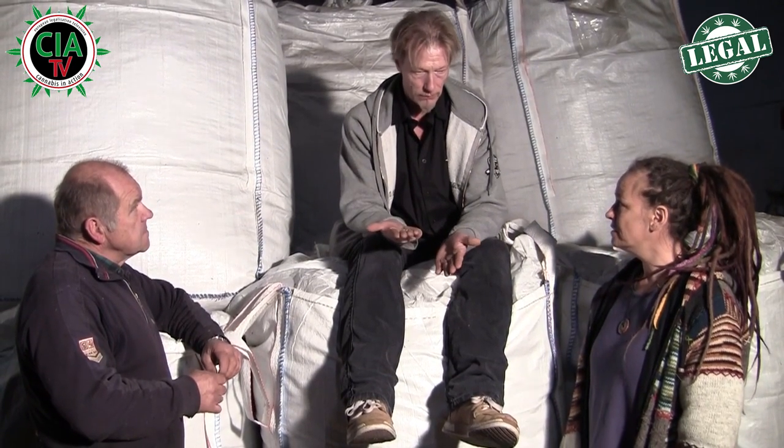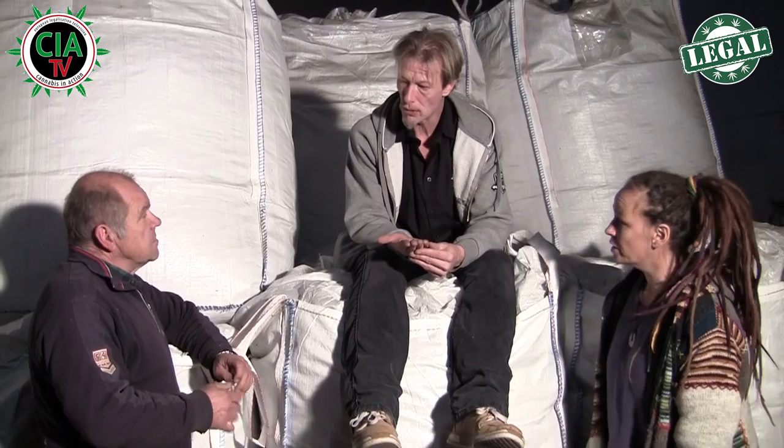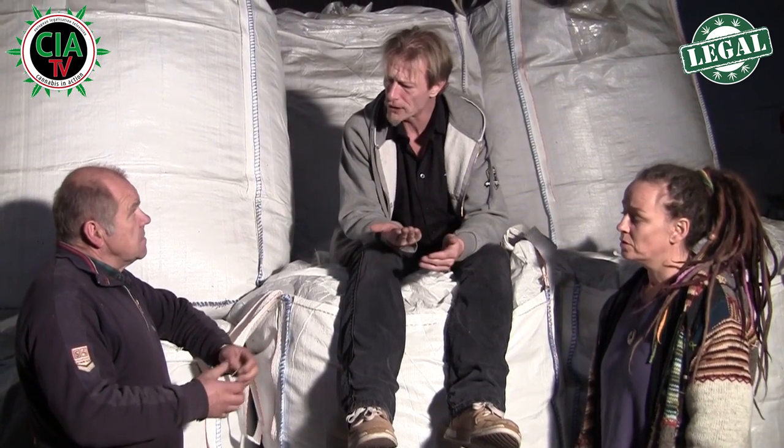Das lagert jetzt hier – wo wird's jetzt hingehen? Was ist dann der nächste Schritt? Jetzt ist das Nächste die Sortierung. Es gibt einmal so eine grobe Vorsortierung, die maschinell gemacht wird mit so einem sogenannten Stern.